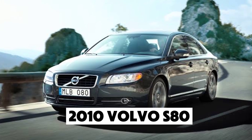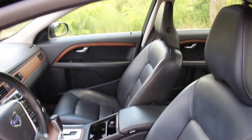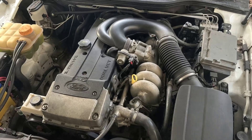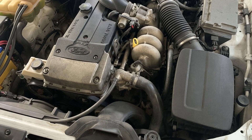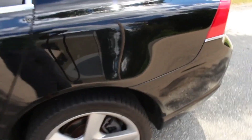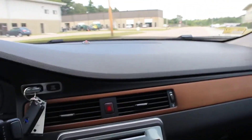Number 1: the 2010 Volvo S80. Topping our list is this flagship model that offers both luxury and reliability. With a JD Power Score of 87 out of 100, this sedan features a powerful 3.2-liter inline-six engine and offers either front-wheel or all-wheel drive. Despite its age, the S80 is known for its strong build quality and low maintenance costs, averaging $658 per year.